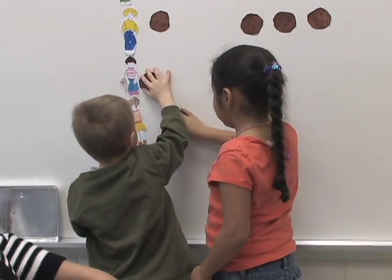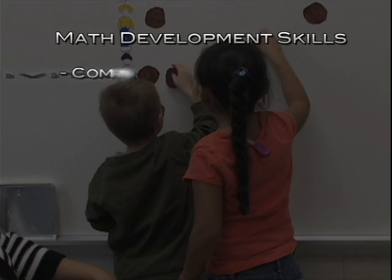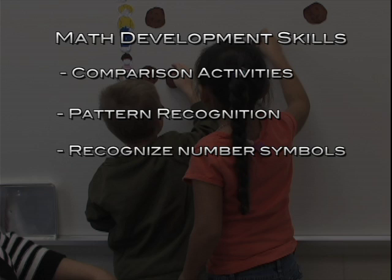Parents can continue and foster that math development by doing activities at home such as comparison activities, pattern recognition activities, and developing fun ways to help their child learn to recognize number symbols.